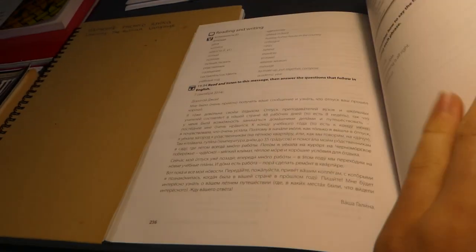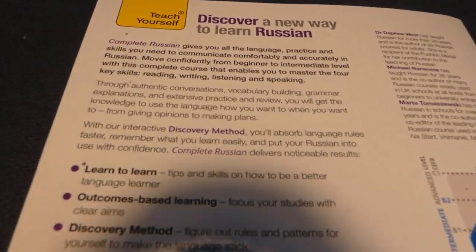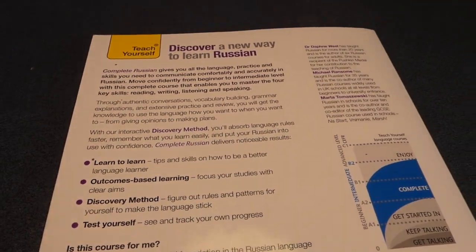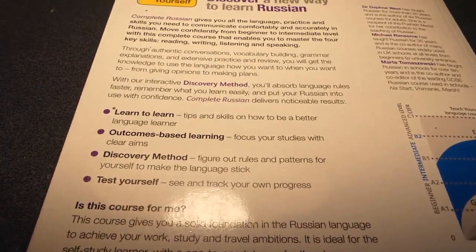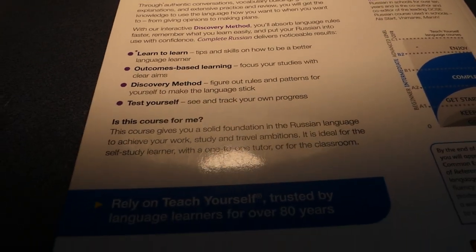Very, very good book — ten out of ten, would recommend. Here's the description on the back if you want to pause the video and read it. Sorry, my camera's a tiny bit in the way there — I'll just hover over it a little bit in case you want to read it.